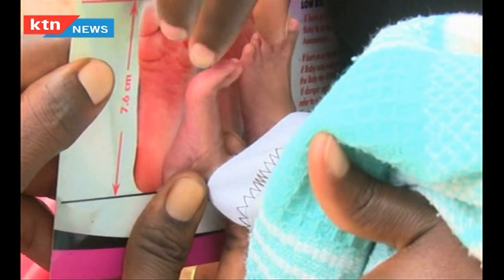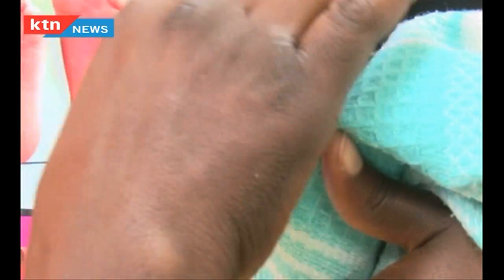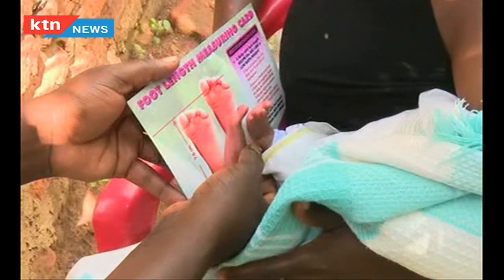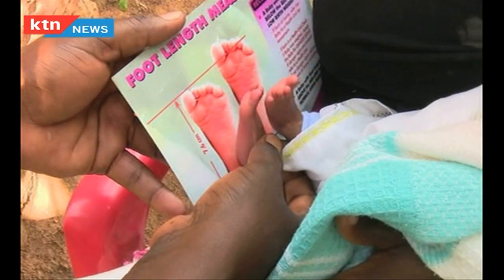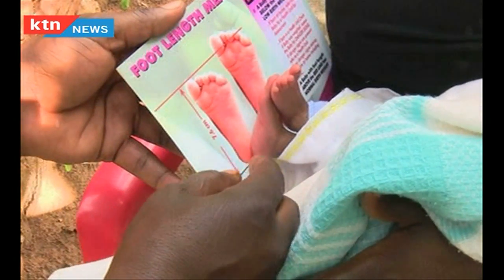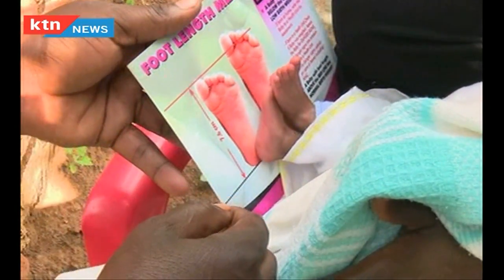A measurement below 7.6 cm indicates the baby is underweight. The card was invented by Dr. Elizabeth Nabiwemba of Makerere University School of Health Sciences as a way to detect babies born prematurely. Most babies whose foot is below 7.6 cm are low birth weight — when you take their weight, they are either 2.4, 2.2, 2.1, or 2 kg.